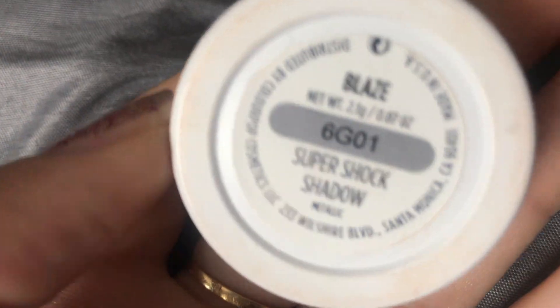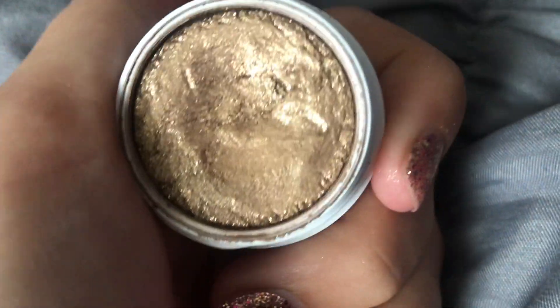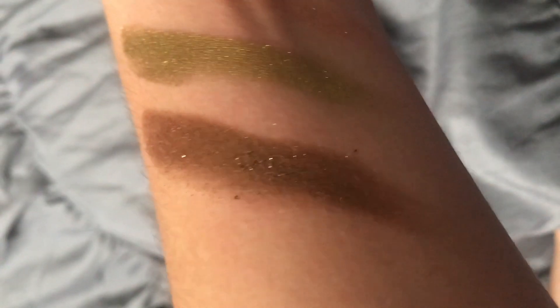A shade I absolutely love is Blaze — it's like a bronze color, just that everyday kind of look. It's a perfect bronze for everyday wear. It kind of reminds me of what I'm wearing today and I sometimes use it as a base for any bronze eyeshadows. It just gives you that perfect bronzy look on your lid and it's great for the everyday person. I've used it several times.